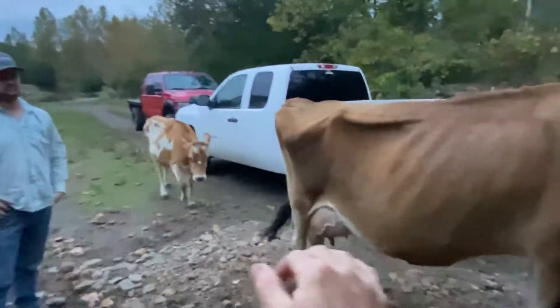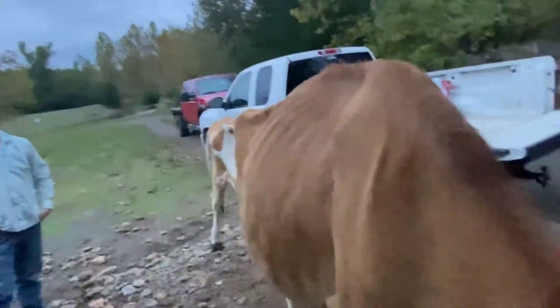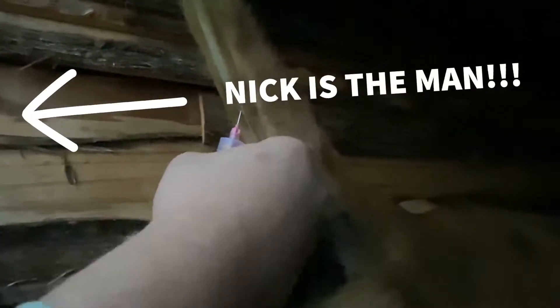Alright, so this is Nick. We're about to go ahead and let this girl into the stanchion and let her think she's just doing her normal milking routine, and Nick's going to draw a little bit of blood from her. Do they typically feel this, or is this a not-so-sensitive part of their body? Usually it ain't too sensitive. I guess that big whopping thing right there is the vein. Wow, that was easy — made that look way too easy, Nick.